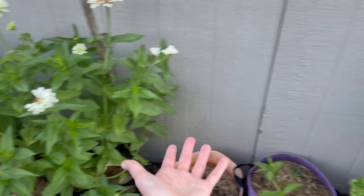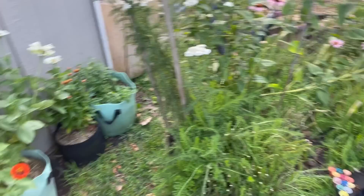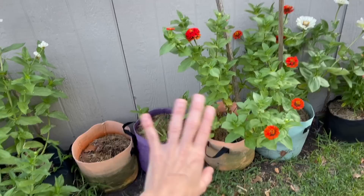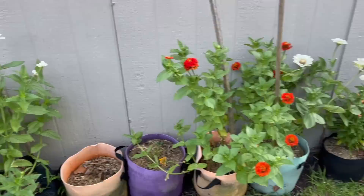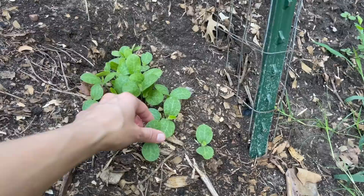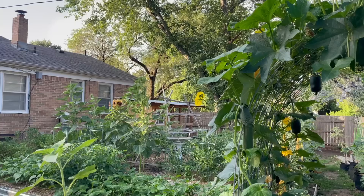They are absolutely massive this year and I don't know what's different. I also have another red zinnia here and I need to plant out a few more newer plants. I had some calendula there but all of it ended up dying. I'm going to plant another round of calendula because it is a little bit frost resistant, so you can get away with planting it more toward fall.